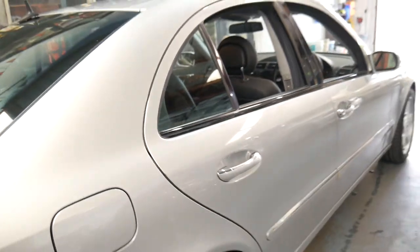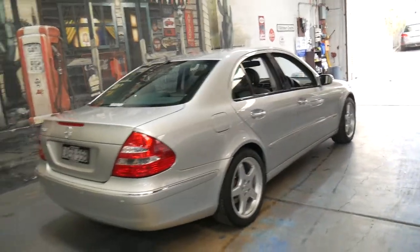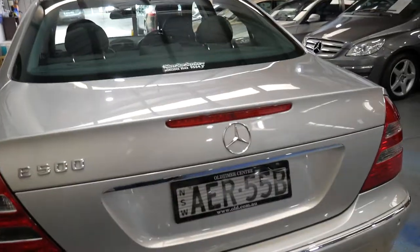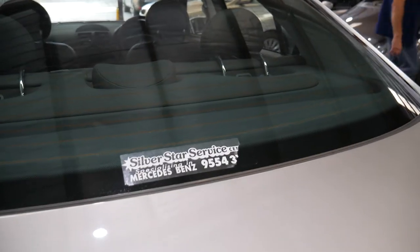It drives very well. Zircon Silver with black leather interior — certainly the most popular colour combination of this era. It's been looked after by a Mercedes-Benz dealership, including Silver Star, specialising in Mercedes-Benz.